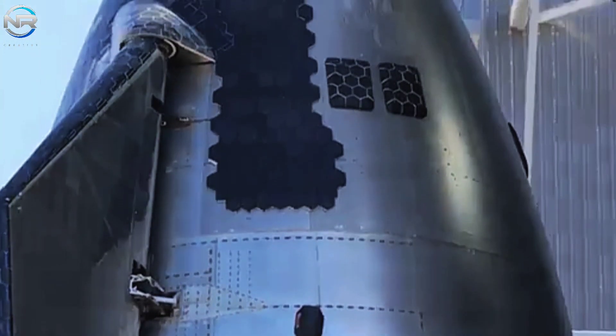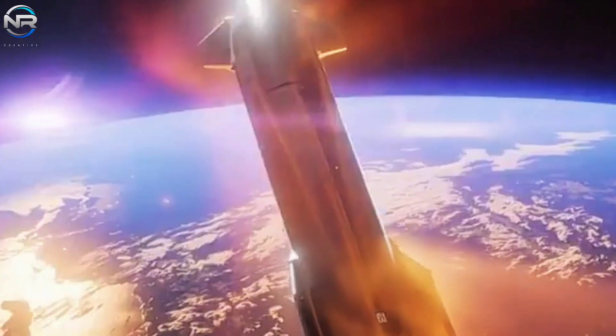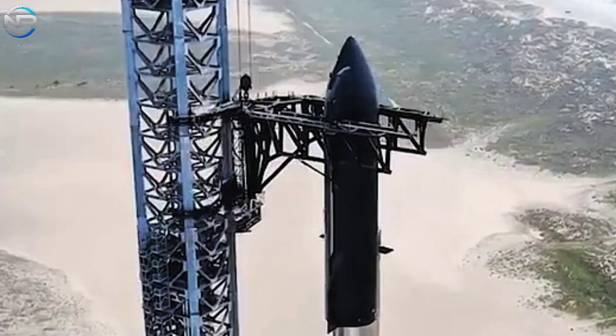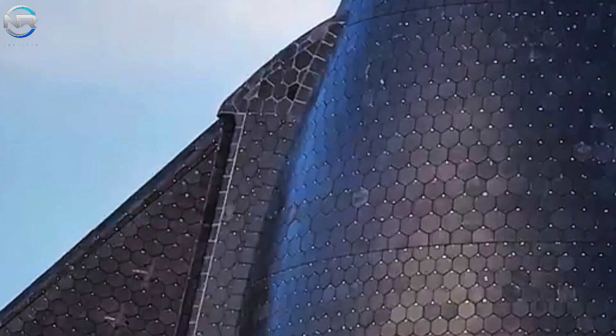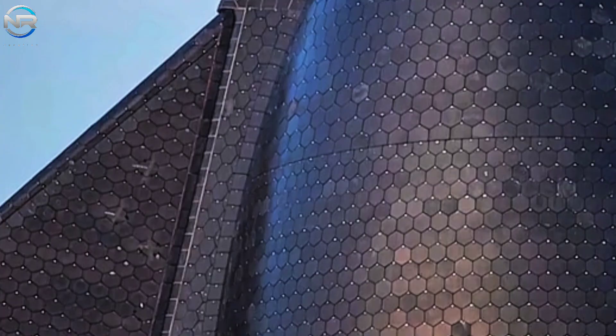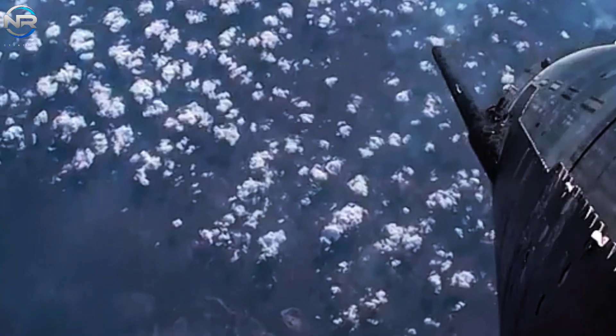Starship's shield is designed to withstand the extreme conditions of re-entry and the ultimate challenge of Mars exploration. Prior to Flight 6, SpaceX announced a groundbreaking step in heat shield development by tweeting: "We just tested our heat shield material in a simulated Martian atmosphere as we worked toward launching the first Starship to Mars in 2026."